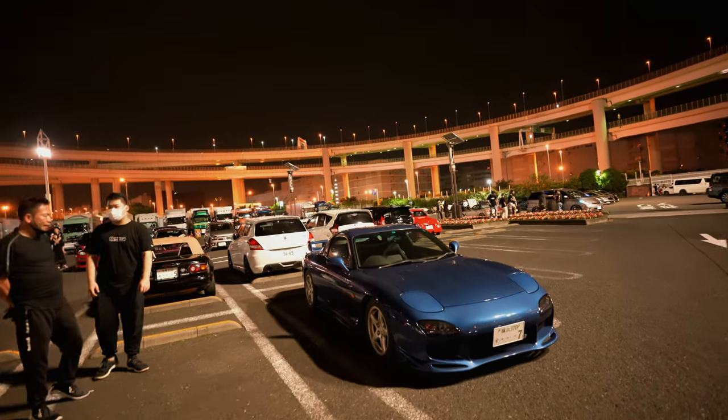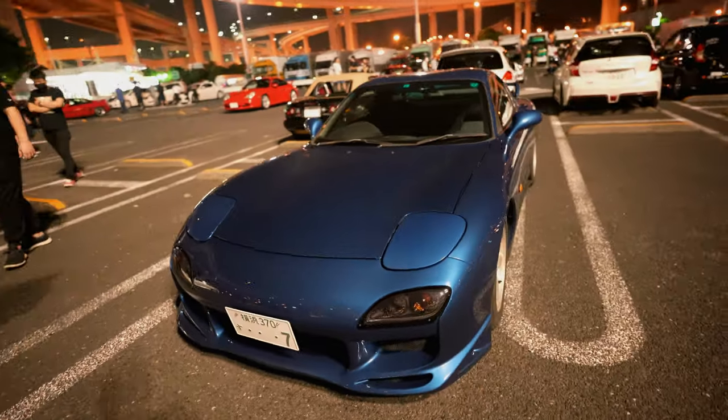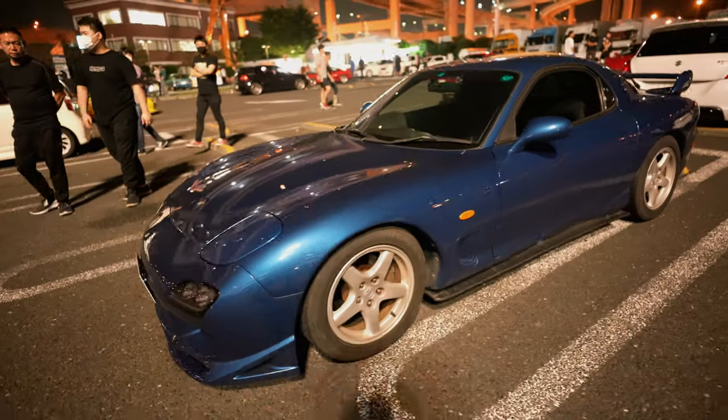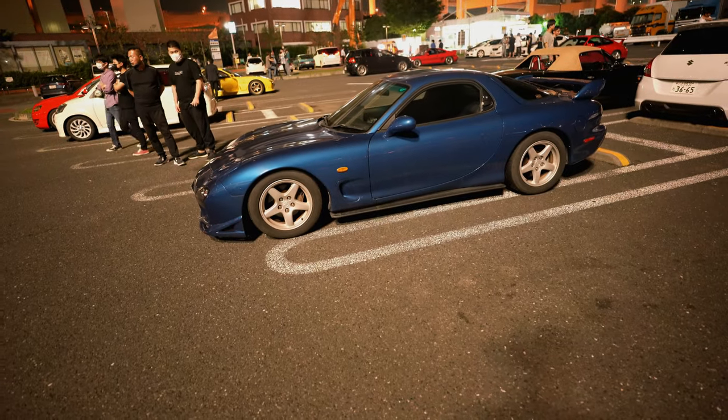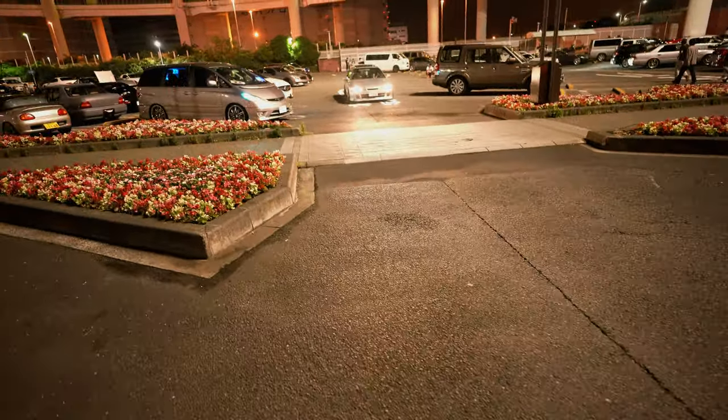Oh, another clean FD — check this out! Oh my goodness, Integra!